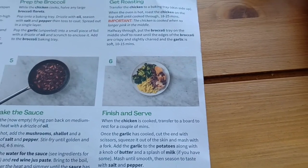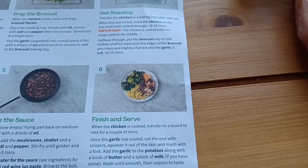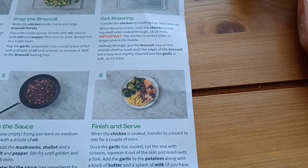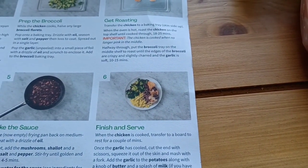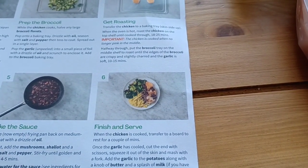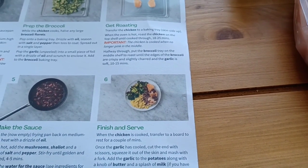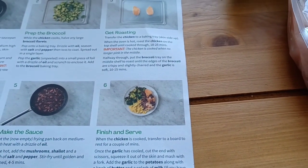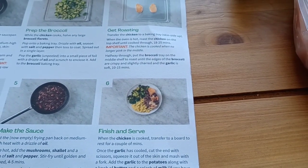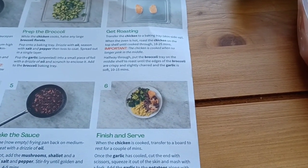Step six - finish and serve: when the chicken is cooked, transfer to a board to rest for a couple of minutes. Once the garlic is cooled, cut the end with scissors, squeeze it out of the skin and mash with a fork. Add the garlic to the potatoes along with a knob of butter - I'm going to be using Clover Light - and a splash of milk, mash until smooth and season to taste. Slice the chicken widthways then serve on a plate with the mash and broccoli alongside, spooning over the sauce.